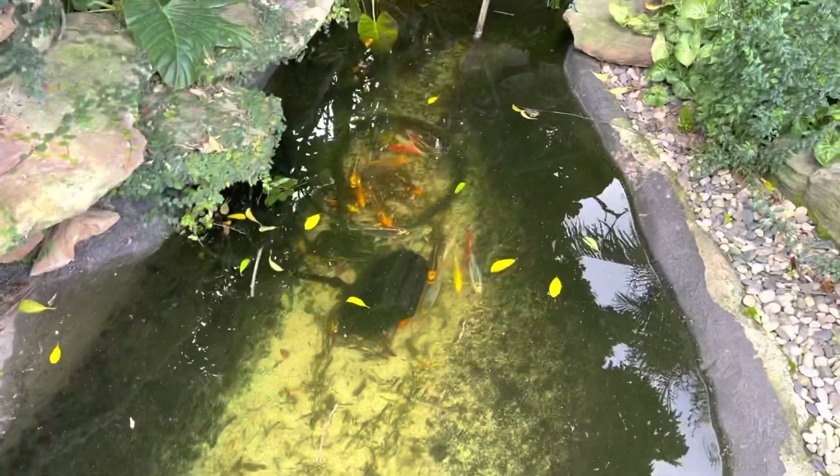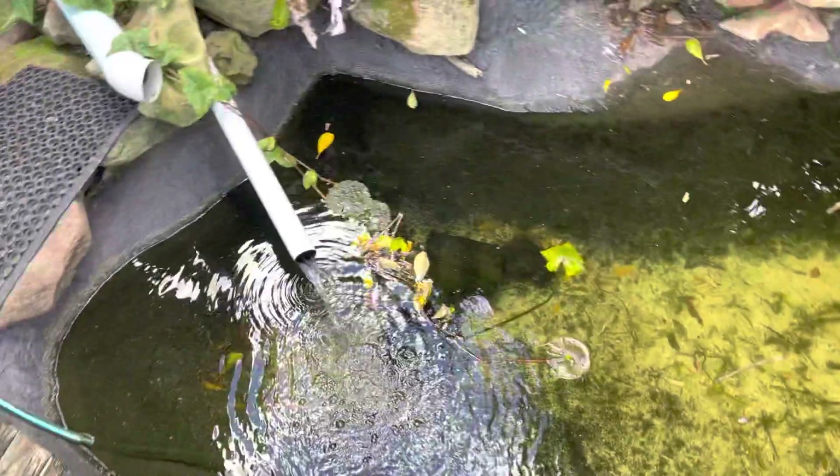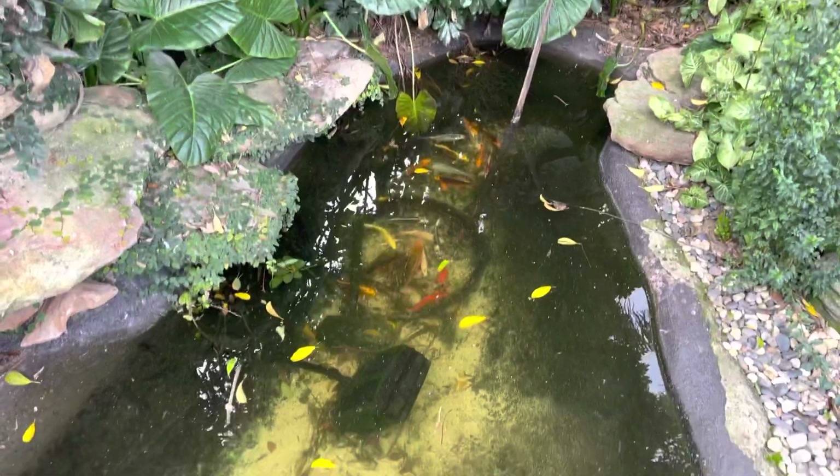So this is just a very basic garden pond, basically just a hole in the ground that's been concreted and waterproofed. It's got a very basic filter running on it, so this is a very, very easy do-it-yourself project.